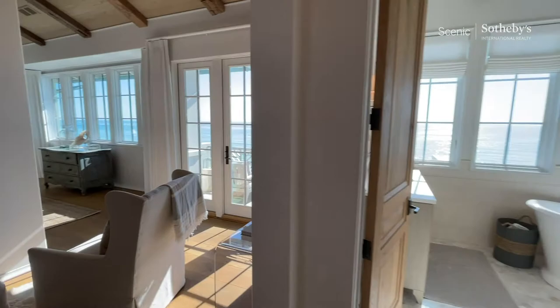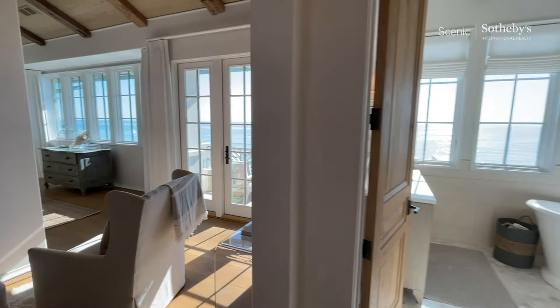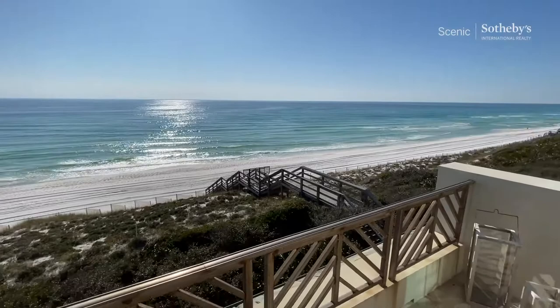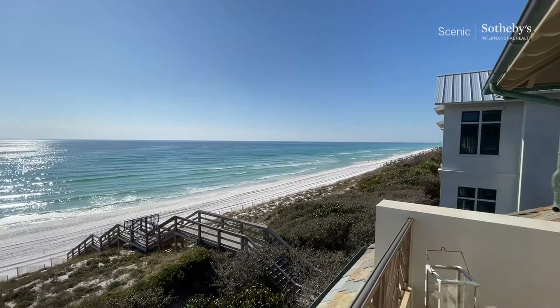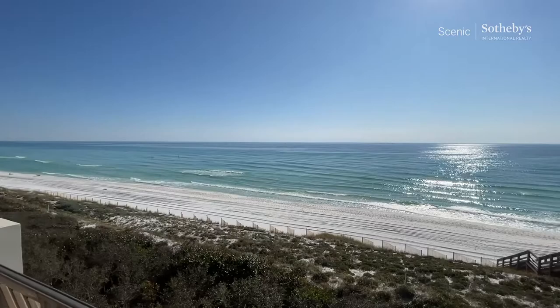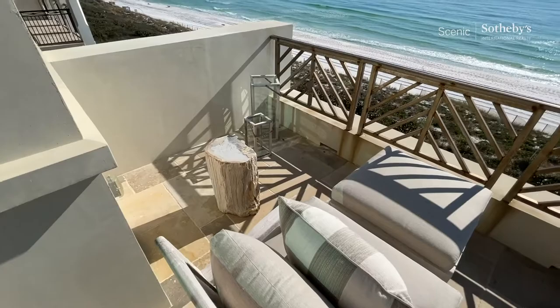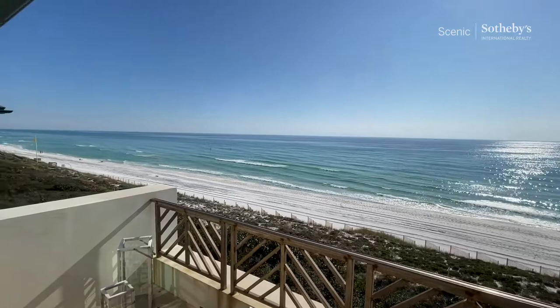Let's see if we can take a look outside. Absolutely gorgeous place to have a sip of coffee, read a book. Just do you. Decompress. You can see this — we've got some beautiful views out there. This is a really spectacular outdoor space off the master.